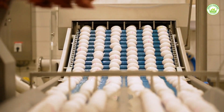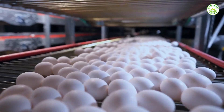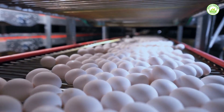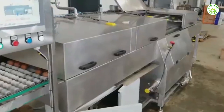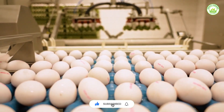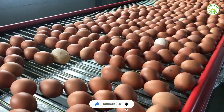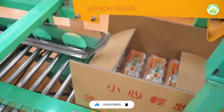The journey from egg to chicken to dinner plate runs on machines, smart systems, and non-stop innovation. Next time you crack an egg or enjoy a chicken meal, think about the high-tech process behind it all. If you learned something new, give this video a like, hit the subscribe button, turn on notifications, and don't miss more behind-the-scenes stories from the world of modern food production.